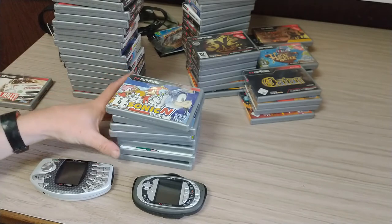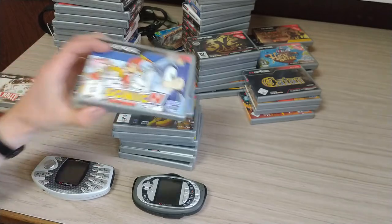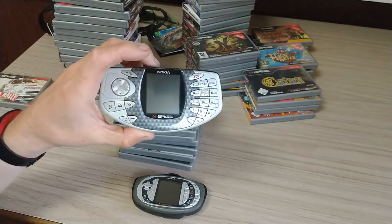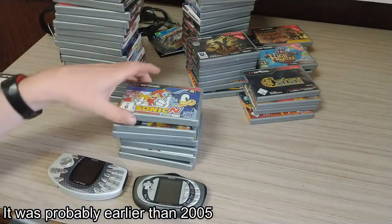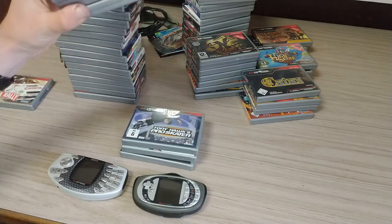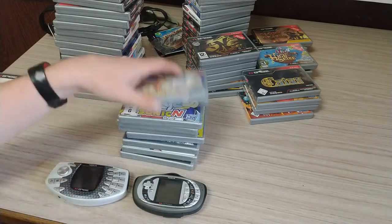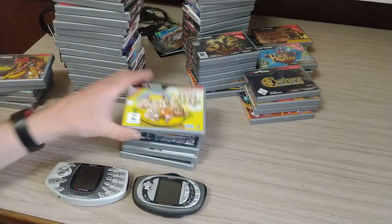Now we'll go through these as quickly as I can and just stop to talk about the more interesting ones. I got two copies of Sonic N — one of these because my brother, this is his old N-Gage that he got in 2005 or something, and so he had Sonic, Handamonium, and Tony Hawk. So I remember playing the N-Gage back then with a few of these games. There's Handamonium — got two copies of that — and Super Monkey Ball.